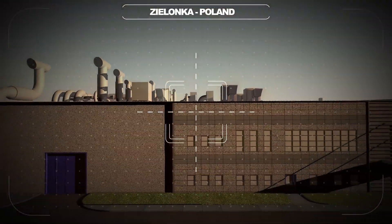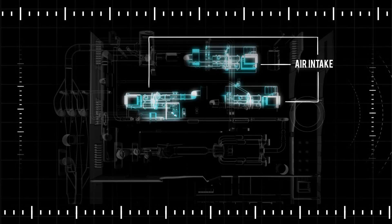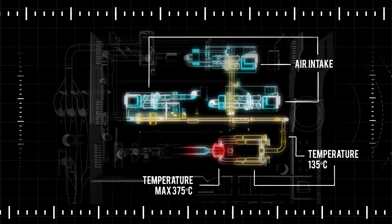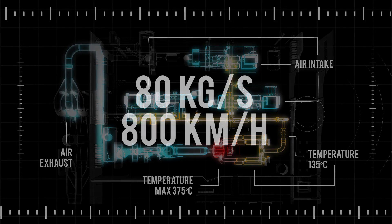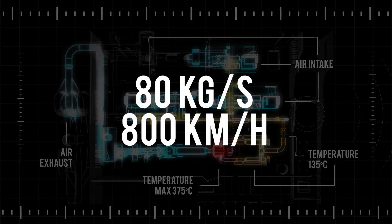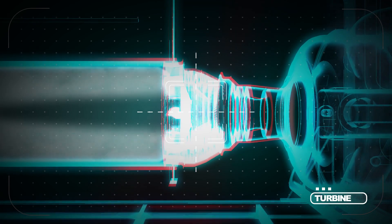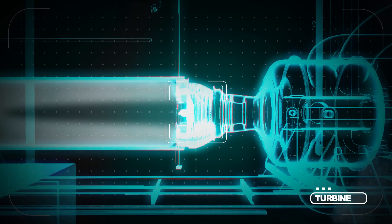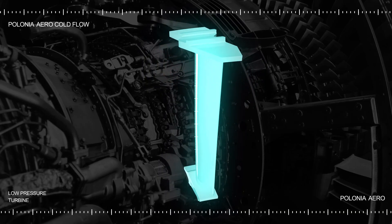In the simulation, the air drawn from the outside environment will be compressed and heated to 375 degrees, before being thrust, with a flow rate of 80 kilograms per second, towards the low-pressure turbine to be tested. Monitoring the airflow inside the turbine, with painstakingly set and controlled conditions and parameters, will enable the observation and assessment of its reactions, in order to make improvements.